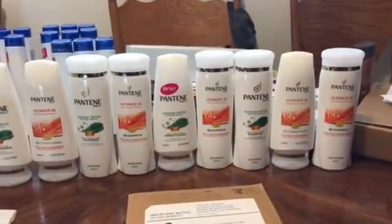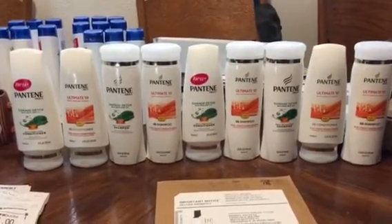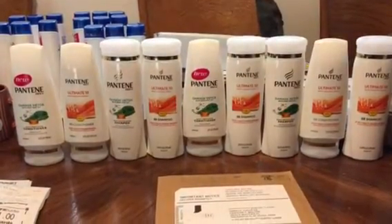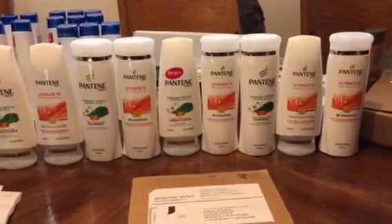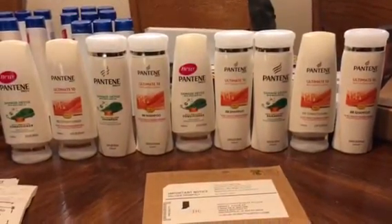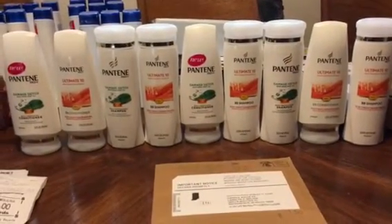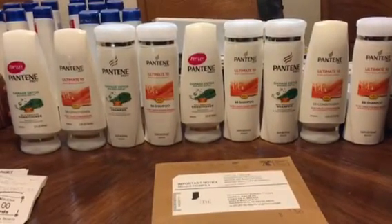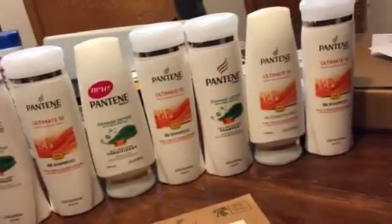Here is my CVS deal today: when you spend $30 on participating P&G products, you get a $10 ECB. I bought nine mix-and-match shampoos and conditioners, and I also got a gallon of milk today.